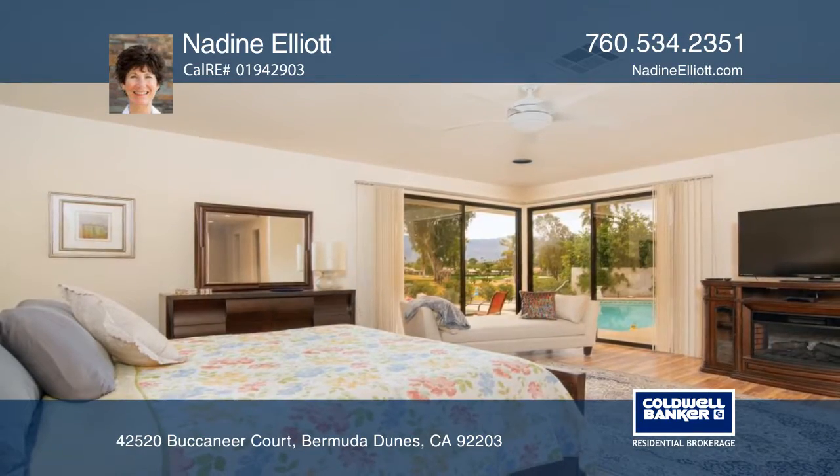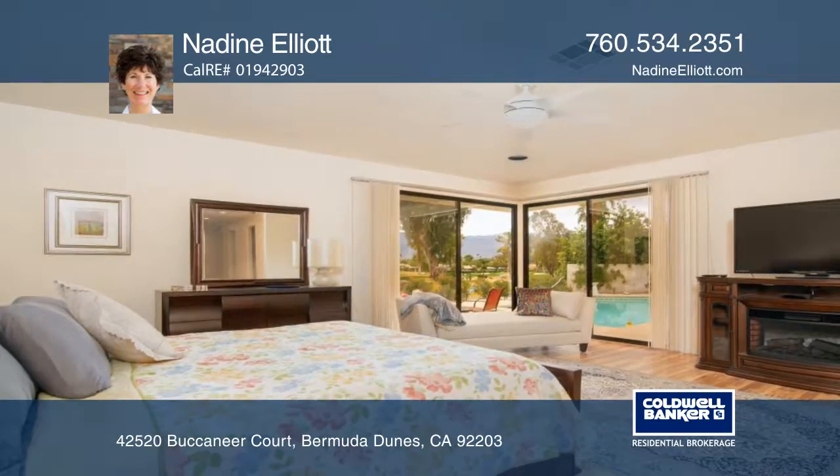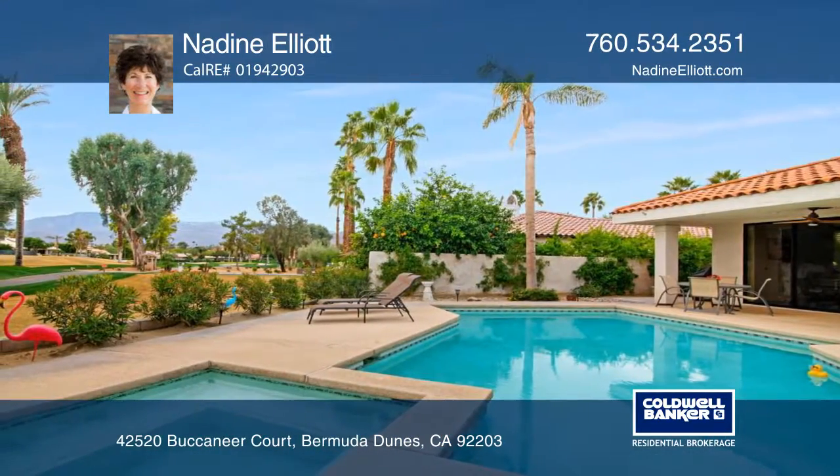Unwind in the master suite with a walk-in closet, soaking tub, and bidet, or take a dip in the backyard pool and spa with a covered patio.